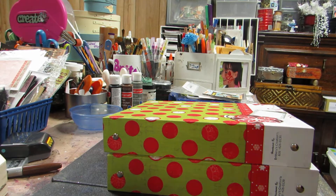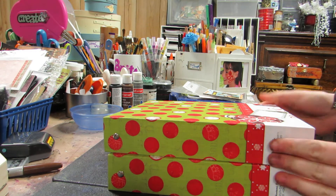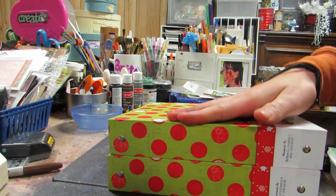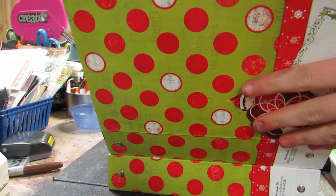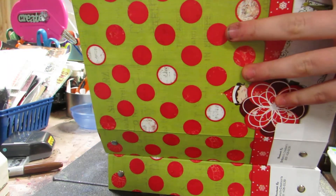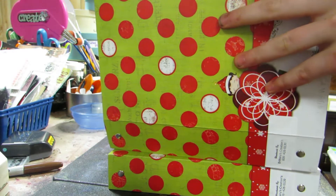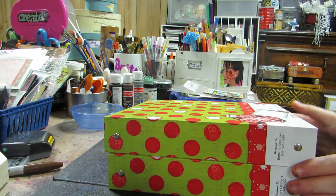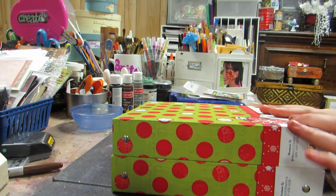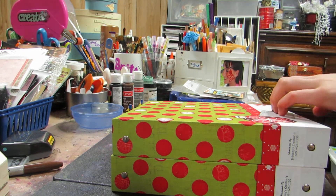Hi y'all, this is Brittany with Brittany's Creations. This is actually the second time I recorded this because the first time I accidentally deleted the video. But I got done my elf — I think it's Elf Magics — the Mix Me books. I'm really excited. One's like a December Daily mini album, the other one's a recipe book, but the recipe book you can still put photographs in, so that's what I really like about these.